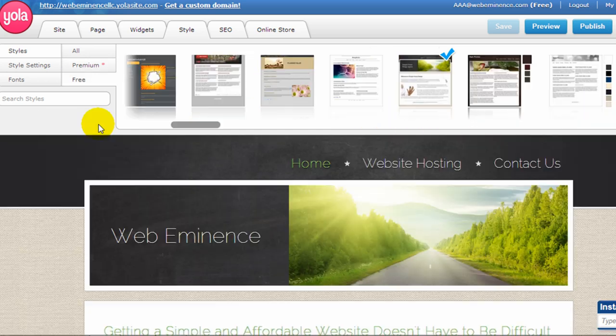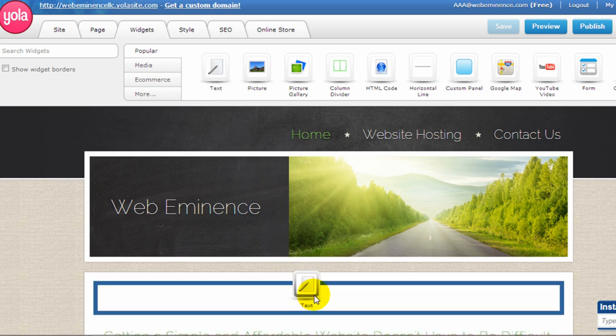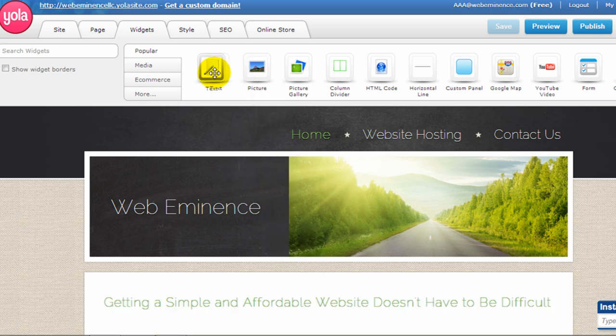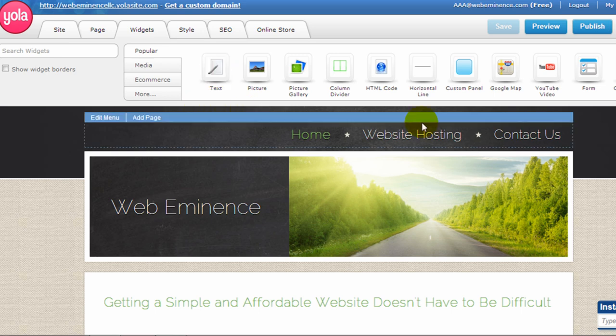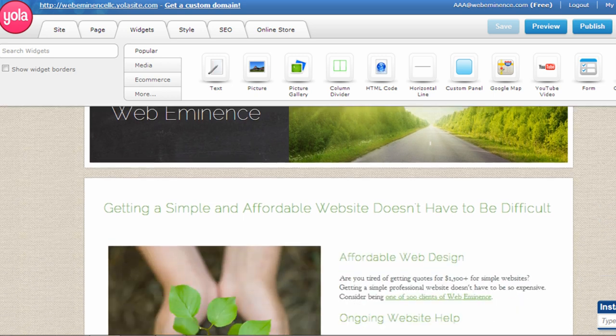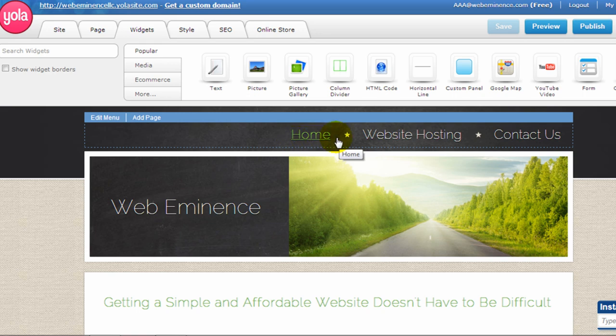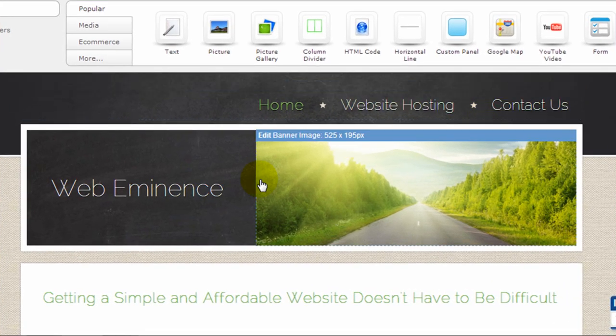The next tab is the widgets tab. This is where you'll spend most of your time creating your website by dragging these widgets to your pages to add elements. Before we start adding elements, let's take a look at this homepage that I've already spent some time on and go through some of the elements already on the page. At the top we have the navigation, which we already talked about.